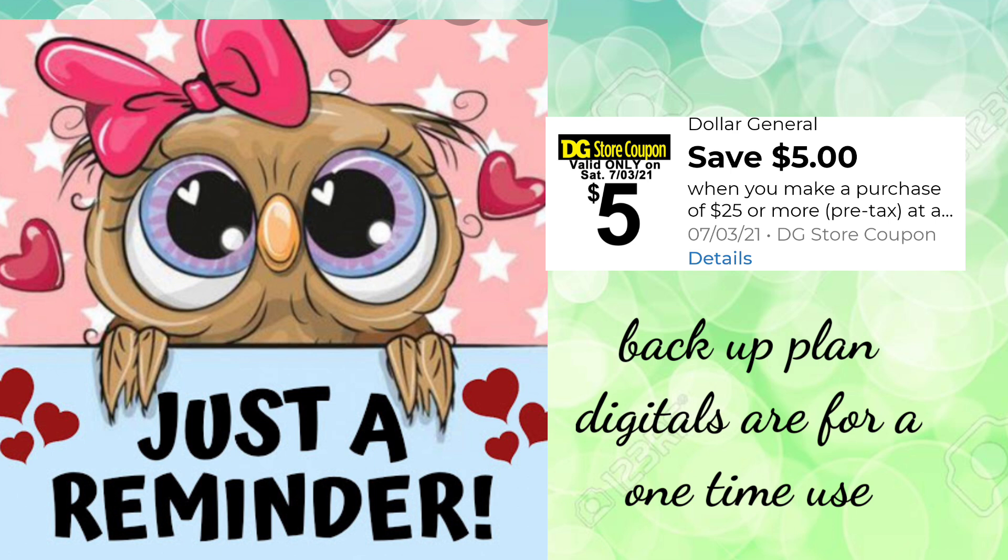Let's take a look at some reminders I always want to include. The most important thing is to clip that $5.25 digital coupon that you will be utilizing on Saturday so that everything works out smoothly. Clip all those digitals that you will utilize, and remember, always have a backup plan — because sometimes things will not be on the shelf that we have planned out.